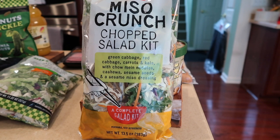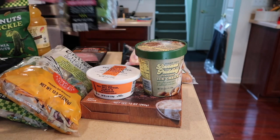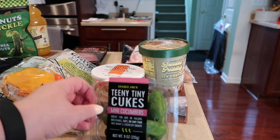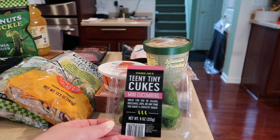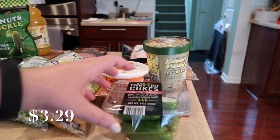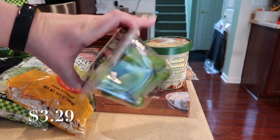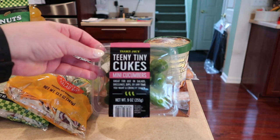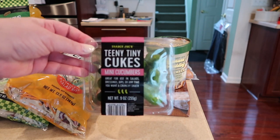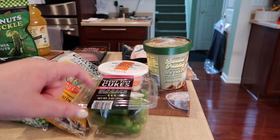The teeny tiny cubes are back in stock — probably for back to school. These are delicious little snacks that you can pack in lunches. I love them — they're so good. You can dip them in hummus or some other dressing you like, pair them with some carrots, and you have a great snack.